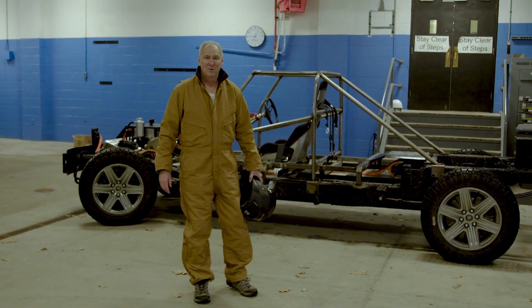Hi, I'm Steve Burns. I'm CEO of Lordstown Motors. And we've got a treat for you guys today.